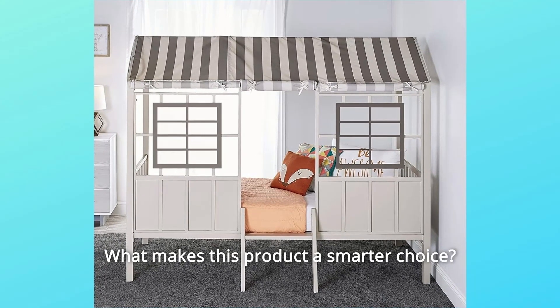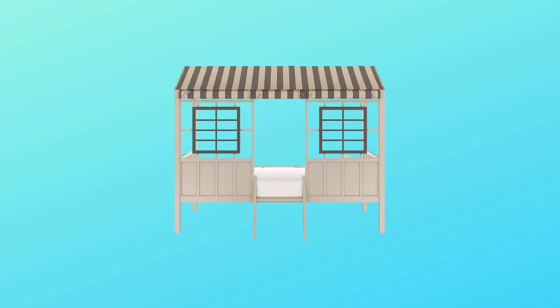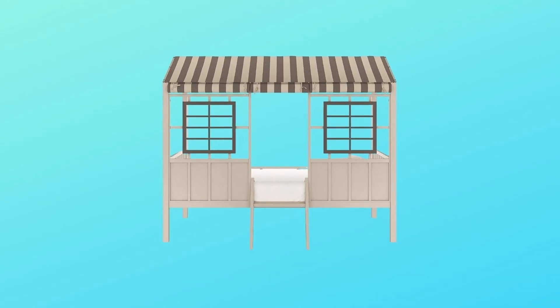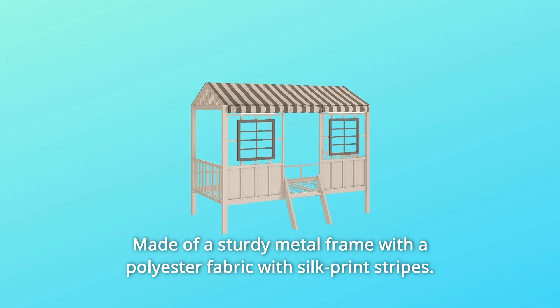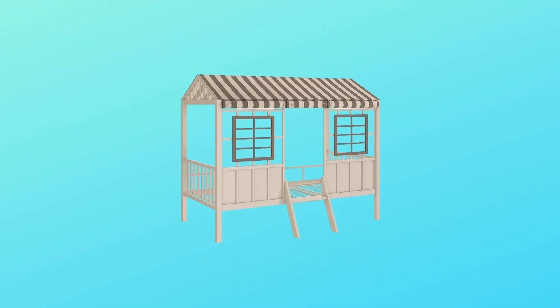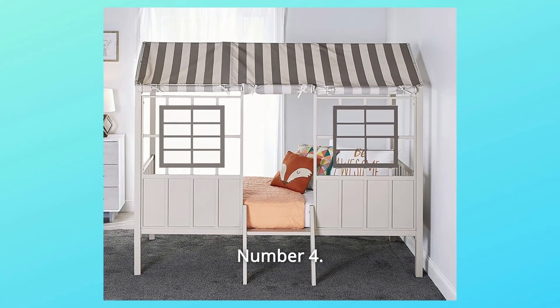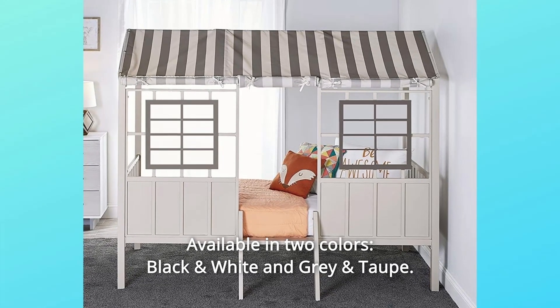What makes this product a smarter choice? Number 1: Simple and stylish — the perfect place to let your child's imagination go on an adventure. Number 2: Made of a sturdy metal frame with a polyester fabric with silk print stripes. Number 3: Includes guardrails and a fixed ladder to ensure safety. Number 4: Available in two colors — black and white, and gray on top.